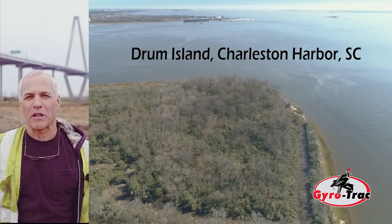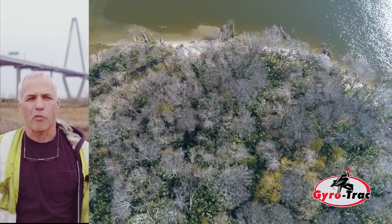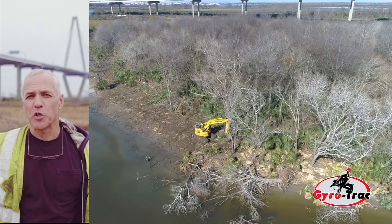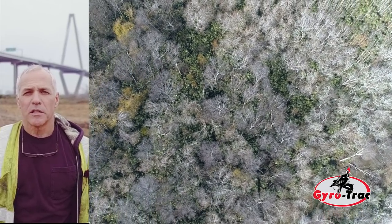We got a call last Wednesday with the urgency of coming up here and clearing these 20 acres for a project that was supposed to take place a month behind, because they lost two excavators being in the old spoils here. They were in a real jam, they're 30 days behind. They needed the land cleared quickly.